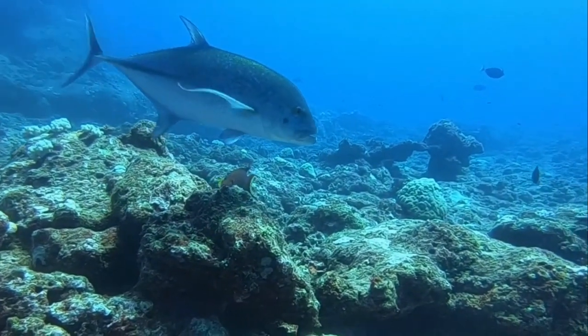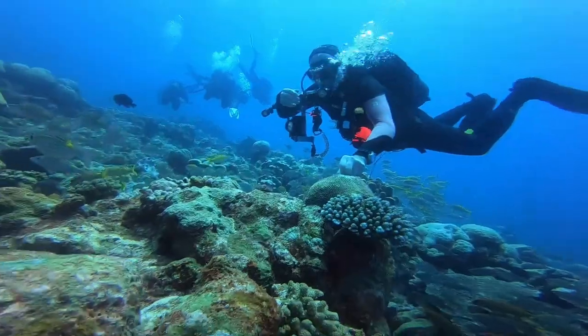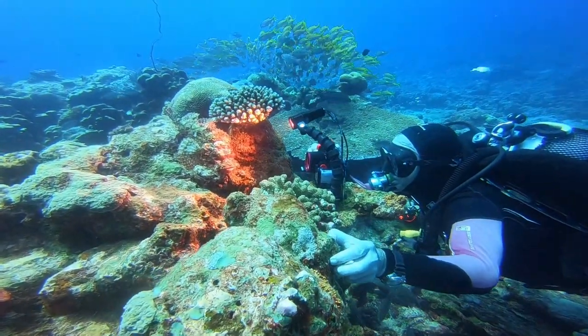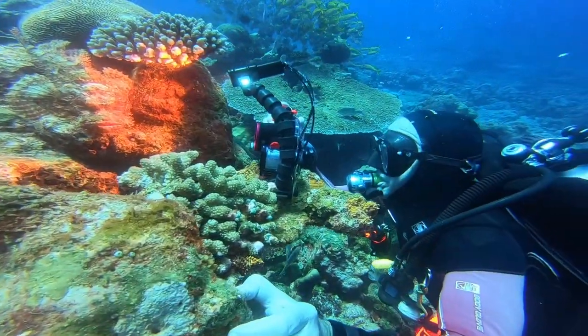We swim across an area that looks pretty dead — it looks like all the other coral that's been damaged in Mauritius — and then we suddenly arrive here. It's breathtaking. We've got huge plate corals and it's full of fish.